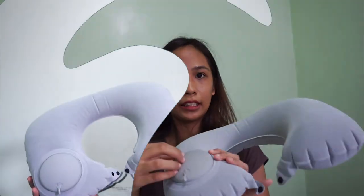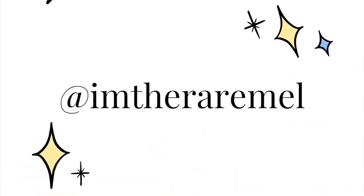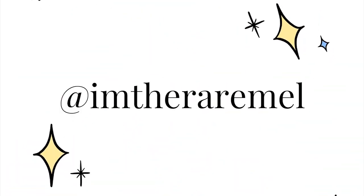I still see myself wearing this inflatable neck pillow on road trips and air travels. Even though it's imperfect, it only takes a few pumps and then I could have a good sleep on the journey. And that's it for today's episode. If you have questions, just comment down below. But if you want me to try travel items, just tag me on Instagram stories at I'mTheRareMel. I am pleased to help you guys and I hope to see you on my next video. Bye!